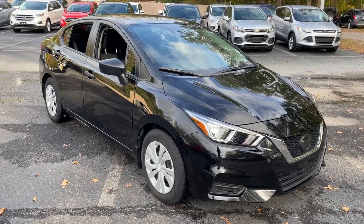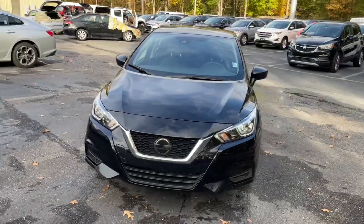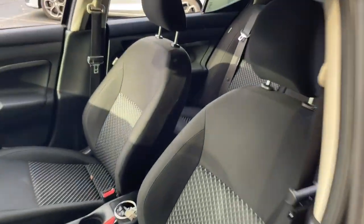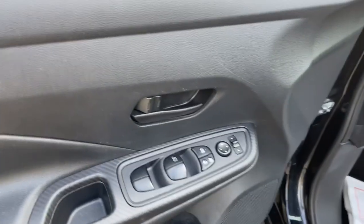Enjoy the view of this 2021 Nissan Versa. With less than 40,000 miles on the odometer, this vehicle stands out from the rest. Get sleek style and the latest driver assist tech standard in this well-equipped Versa. Aerodynamic and efficient, this upscale compact makes every journey a pleasure.